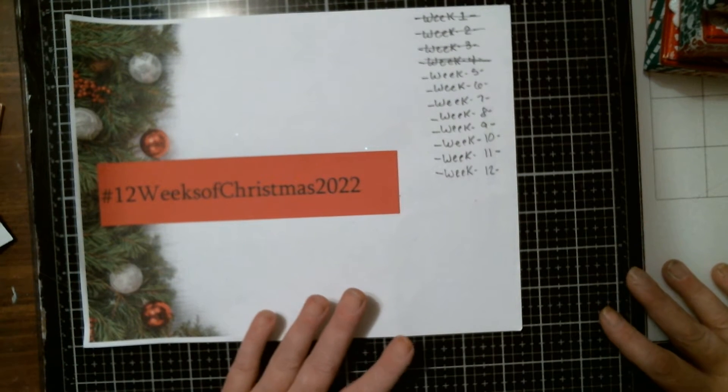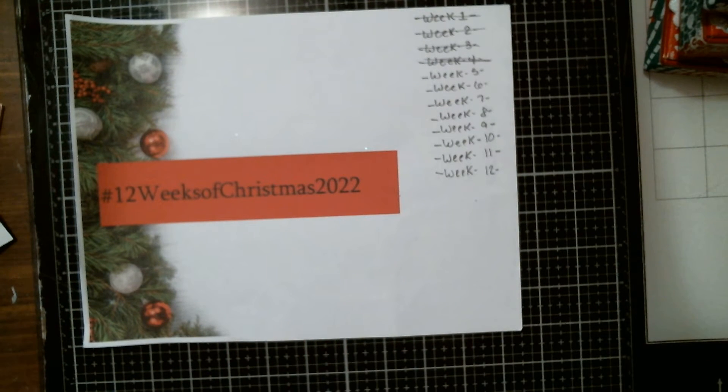Hi everybody, this is Tina from Tina's Messy Crafty Life, and I'm here with hashtag 12 Weeks of Christmas 2022, hosted by B&D Crafts and More and Kelly Creative Dreams. In this collab we are to create anything Christmas related.